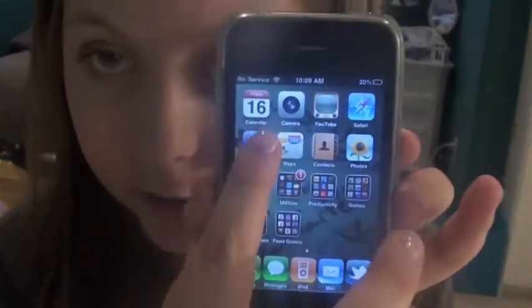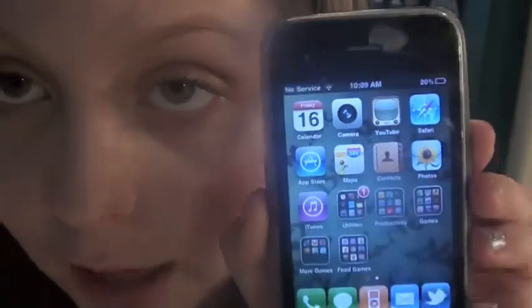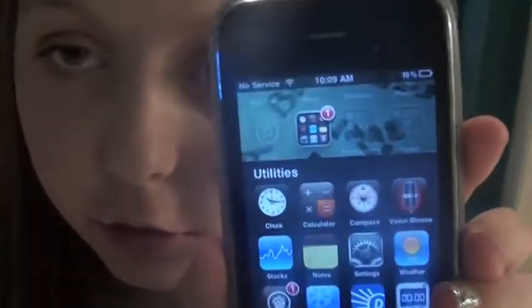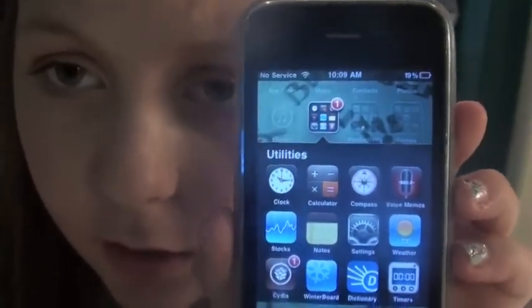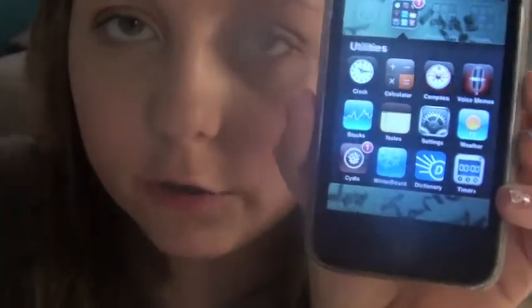I have Calendar, Camera, YouTube, Safari, App Store, Maps, Contacts, iTunes, then a folder called Utilities with Clock, Calculator, Compass, Voice Memos, Stocks, Notes, Settings, Weather, Cydia which is jailbroken, and Winterboard which is another jailbroken thing.